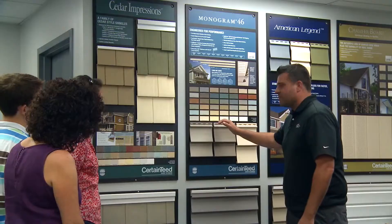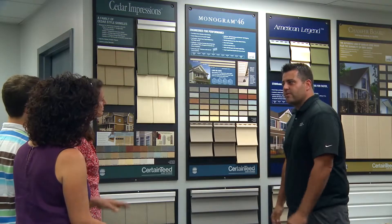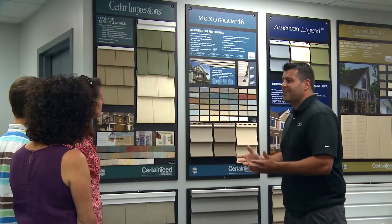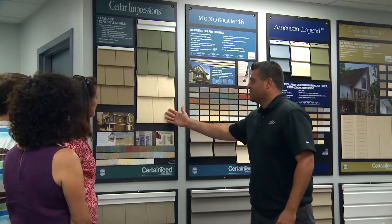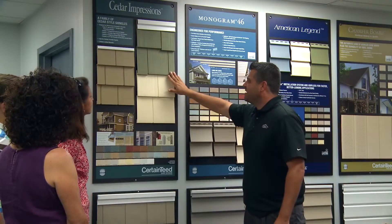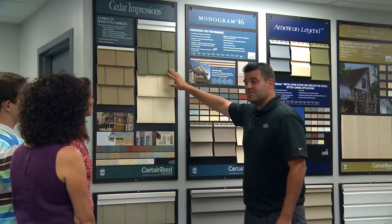I know you guys had mentioned autumn yellow as the color choice. Is that still something you're considering or where are you at with that? I think we're moving a little more toward heritage cream. It's actually funny that you bring up heritage cream because right here on our cedar impressions board we actually have a piece of the heritage cream in the cedar impressions. I think we not only have the style of shake that you guys had been interested in but also the specific color.